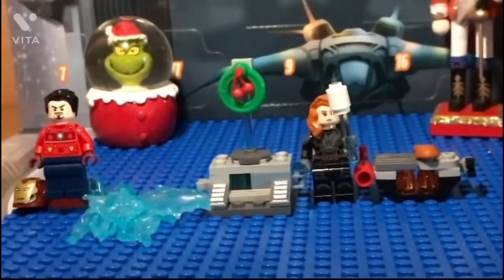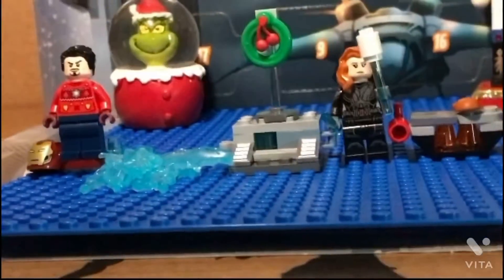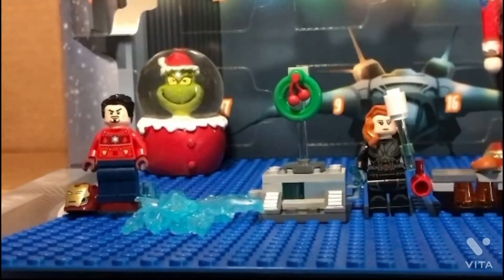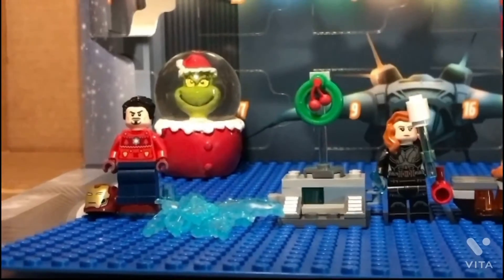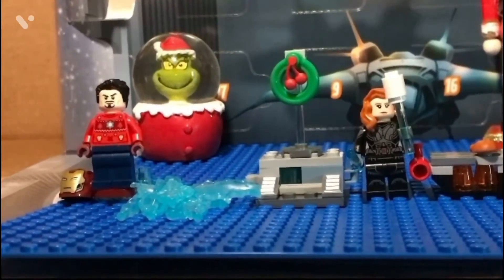What minifigures I would like for this Marvel advent calendar would be a Bruce Banner one, that Christmas tree, and that Spider-Man minifigure shown in the advent calendar poster. I wonder what day it's going to show on.